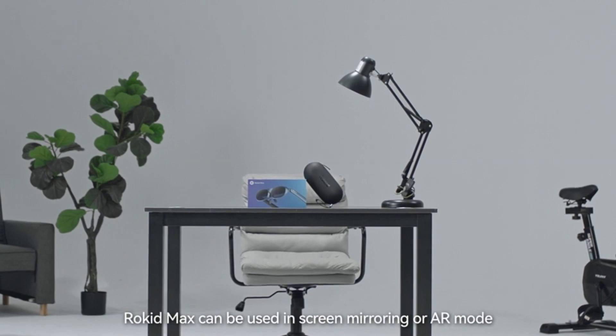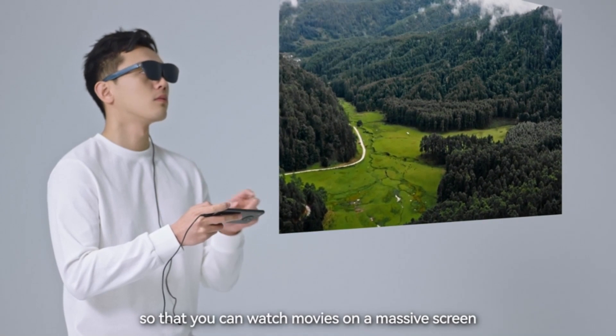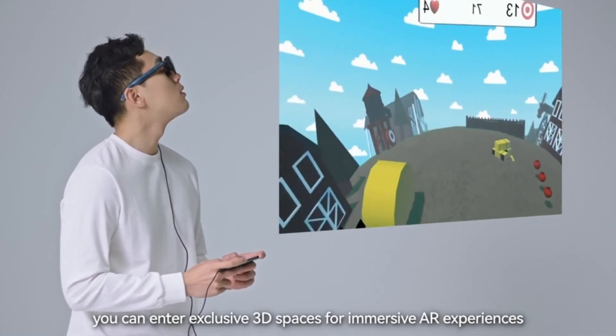Rokid Max is positioned slightly lower in price compared to the XREAL Air 2 Pro, offering good value for its features. While it may not have all the advanced capabilities of the XREAL Air 2 Pro, it provides a solid AR experience at a more accessible price point, making it a great choice for budget-conscious users.